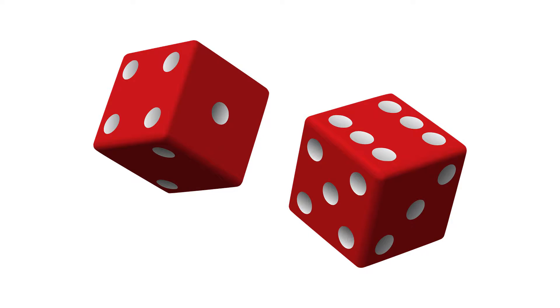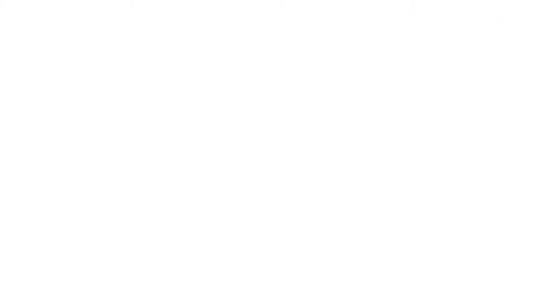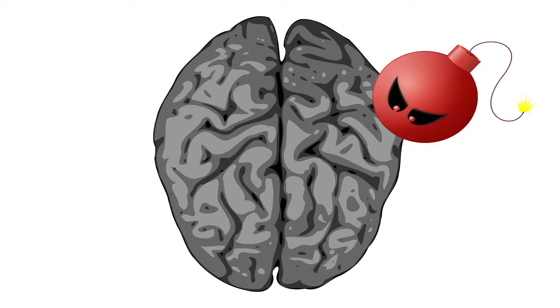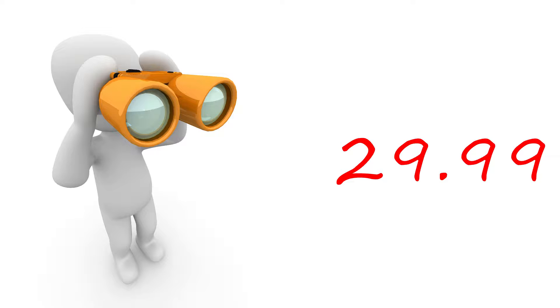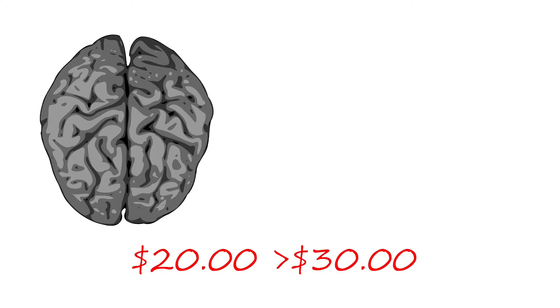Number four: odd/even pricing. This strategy is so overused it almost turns into an advertising cliche. Buy this amazing product now for just $19.99, or $29.99, or $59.99. Why not just round up? Well, there actually is a strategy to the madness. Humans have a tendency to round down, so when we see $29.99, we're not thinking we're spending $30 on a super absorbent towel that doesn't actually work — we're rounding down to $29 and start to think of it as $20 instead of $30.